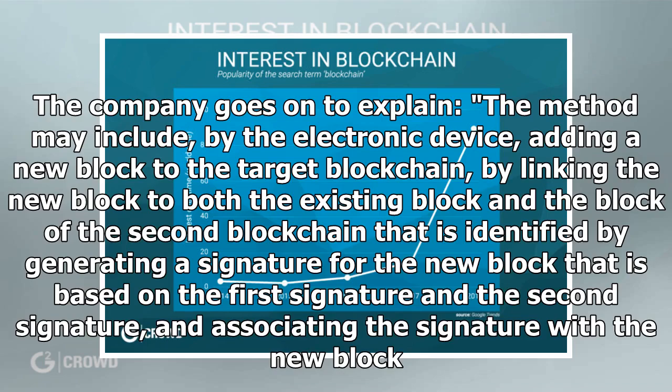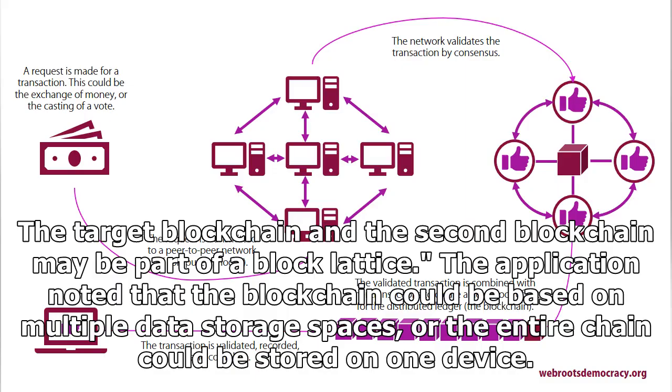The company goes on to explain the method may include, by the electronic device, adding a new block to the target blockchain by linking the new block to both the existing block and the block of the second blockchain. This is identified by generating a signature for the new block that is based on the first signature and the second signature, and associating the signature with the new block. The target blockchain and the second blockchain may be part of a block lattice. The application noted that the blockchain could be based on multiple data storage spaces, or the entire chain could be stored on one device.